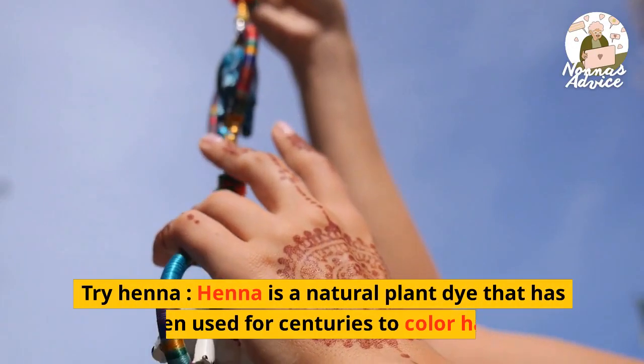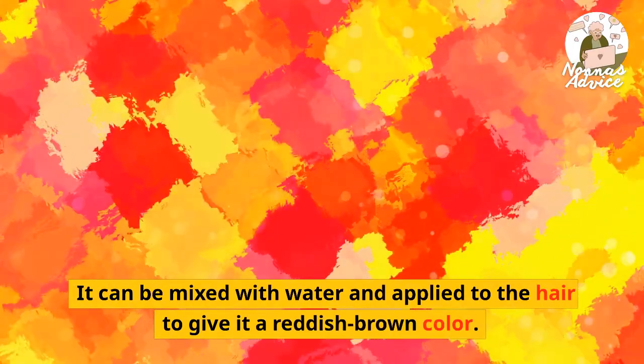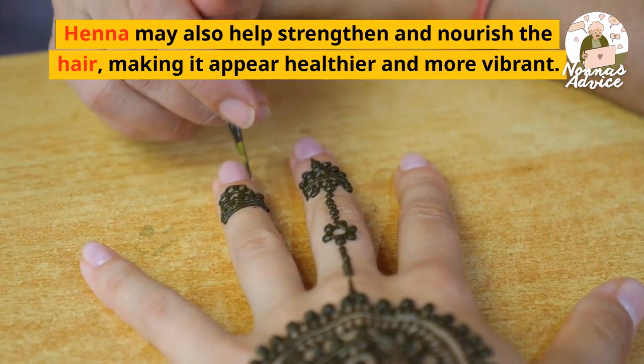Try henna. Henna is a natural plant dye that has been used for centuries to color hair. It can be mixed with water and applied to the hair to give it a reddish-brown color. Henna may also help strengthen and nourish the hair, making it appear healthier and more vibrant.